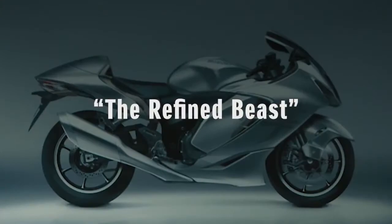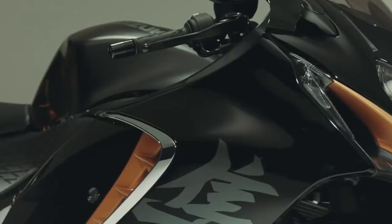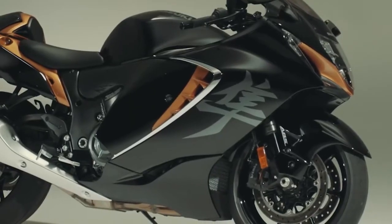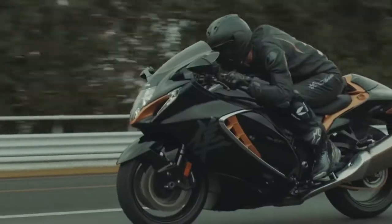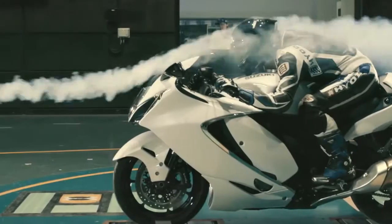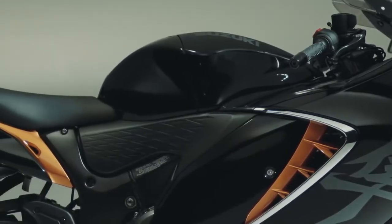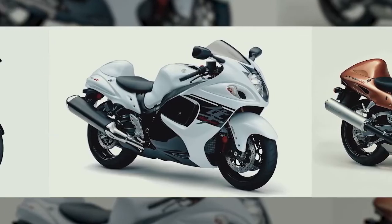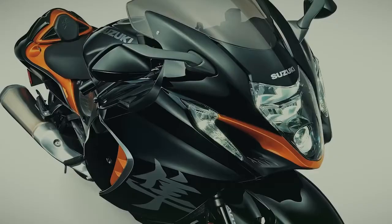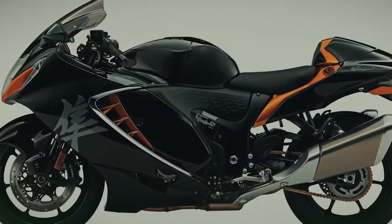The design concept is the refined beast. It expresses a long and wide stance. It's a thoroughly modern design distinguished by the aggressive stance of its mass force and forward image.